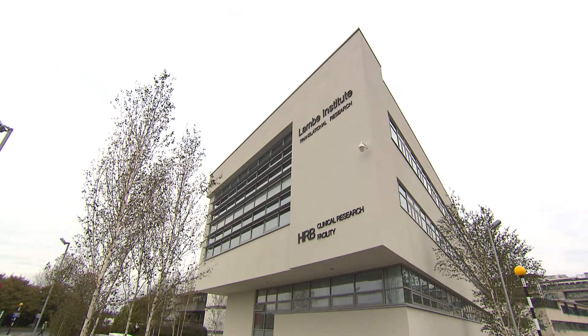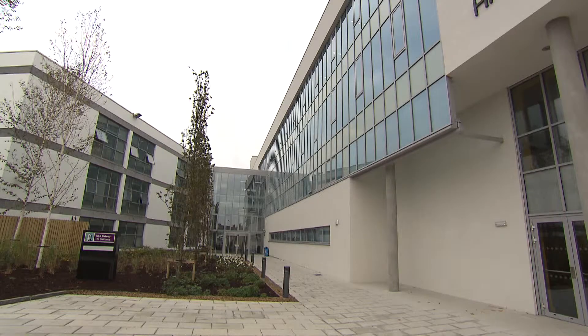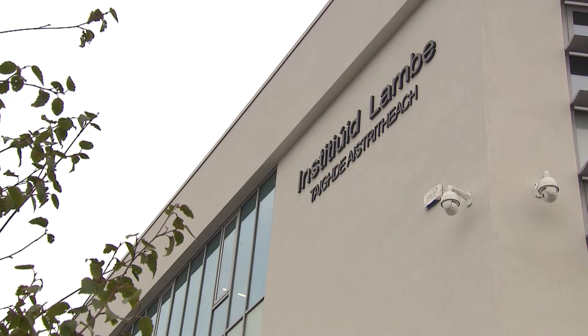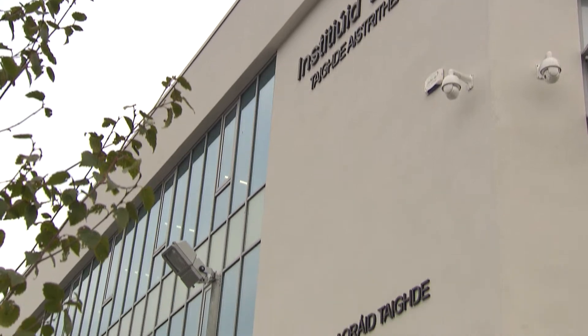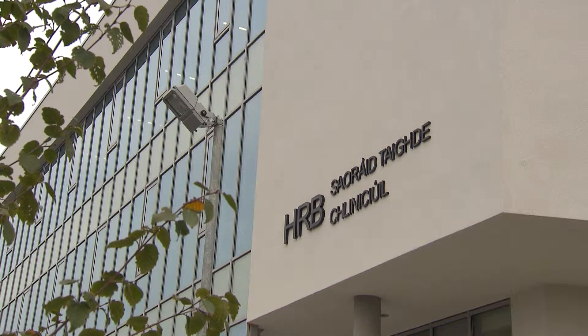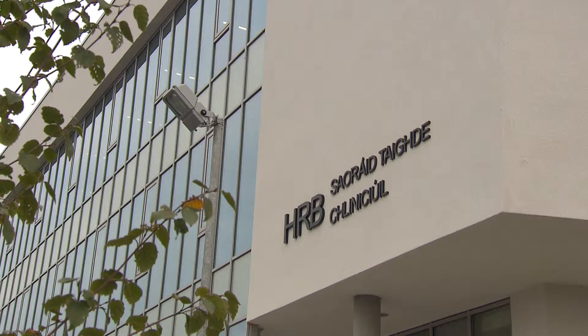We built this new building as an integral part of the hospital, so it allows us to have a confluence of healthcare delivery, clinical education, and translational clinical research. In particular, the upper two floors focus on basic research, and we are able to translate that into clinical trials in the lower two floors, funded by the Health Research Board.